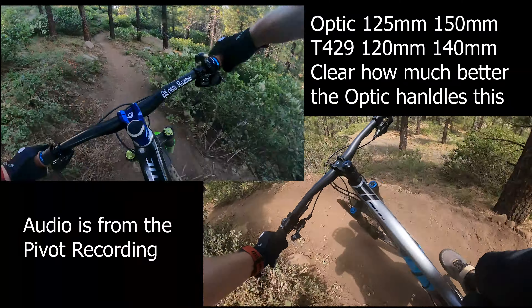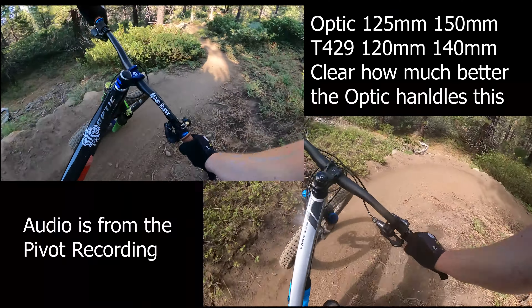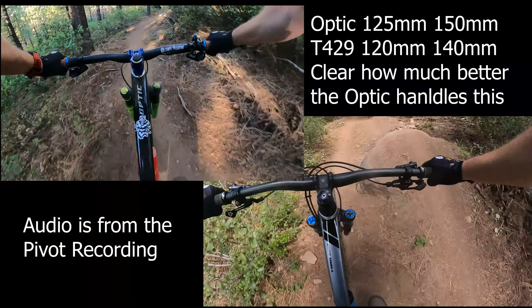Oh, blow now. Oh yeah. All right, here we go. We'll just skip that one on short.